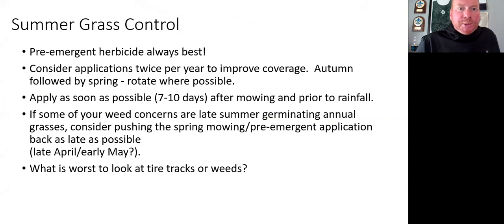Keys to summer annual grass control: pre-emergent herbicides are always best. Consider applications twice per year — for example, barricade in autumn and pendulum in spring — and rotate through them when possible. Apply as soon as possible after you mow and prior to going to seed. If you have weed concerns with late-summer germinating grasses, push that spring mowing back a few weeks to late April or early May, then apply your pre-emergent. For example, if you had a lot of foxtail — which can germinate in June, July, August — you could get better pre-emergent control of those late summer emerging annual weeds by pushing the application back a little bit.